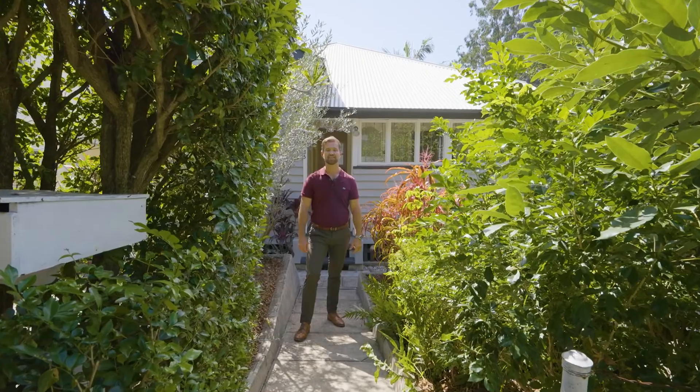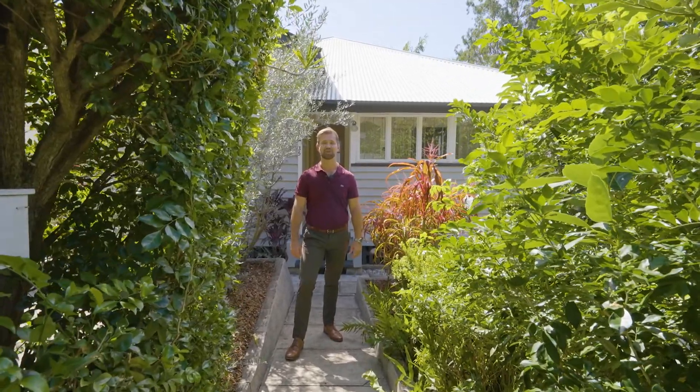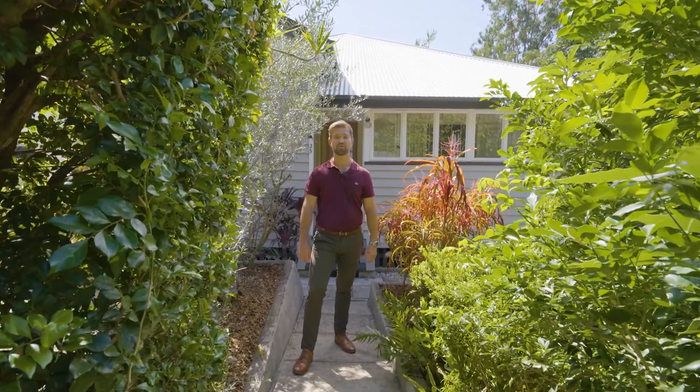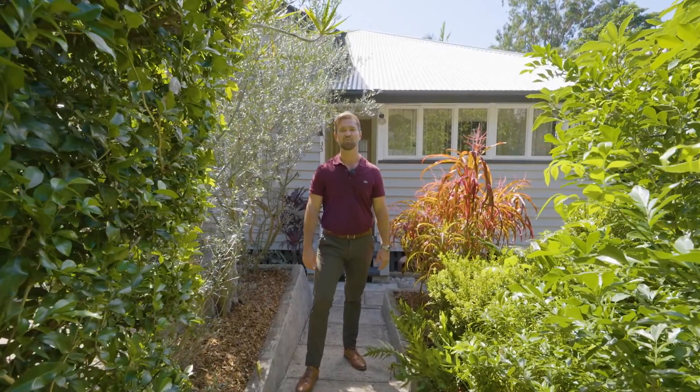Nestled on this leafy north-facing 643 square meter block is this charming two-bedroom cottage. Still boasting many of its original 1920 pre-war features including polished timber floorboards and super high ceilings, it radiates a warm sense of home. Ladies and gents, welcome to 35 Montrose Road, Turinga.